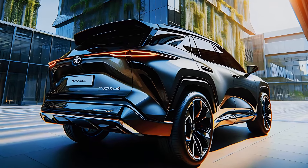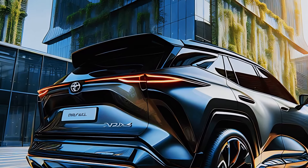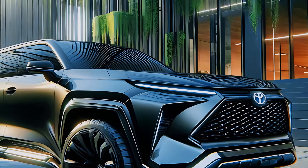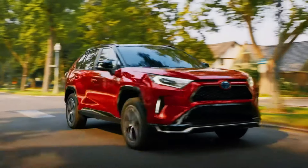So, is the 2025 Toyota RAV4 the right SUV for you? With its bold design, luxurious interior, cutting-edge tech, and eco-friendly hybrid engine, it's hard to say no. Whether you're navigating the city or hitting the trails, the RAV4 is built to impress.